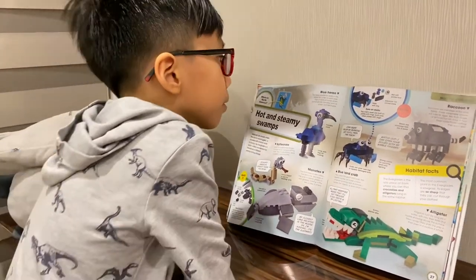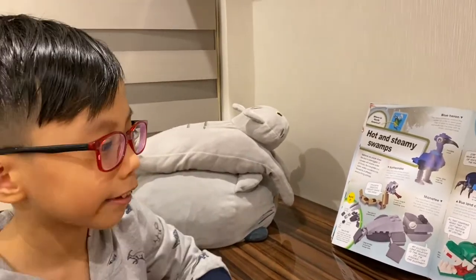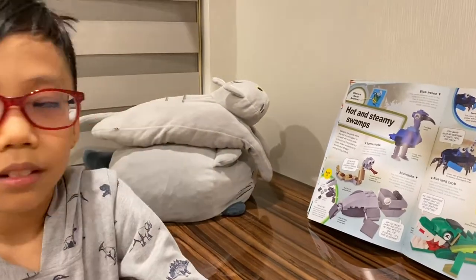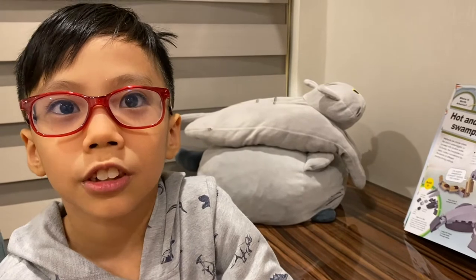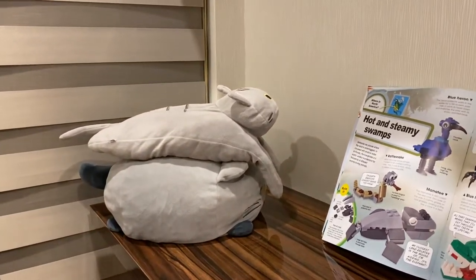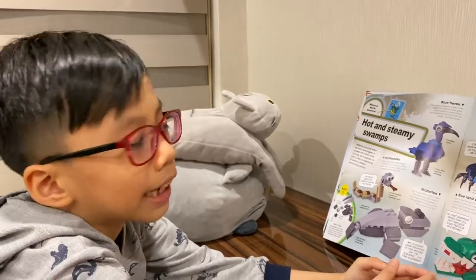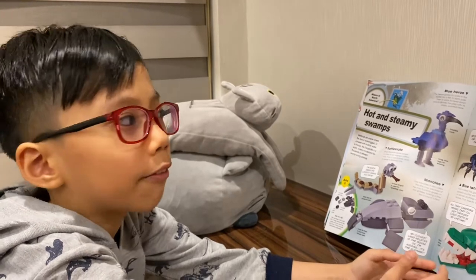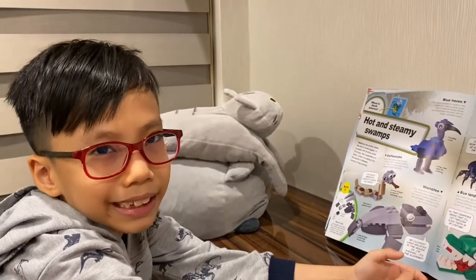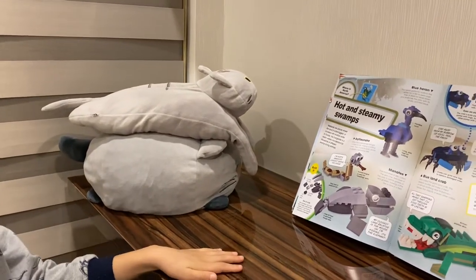Can you tell me what the blue land crab can do? If it broke its legs, it can grow another one, like an octopus. What is its food? Almost anything — insects, fruit, vegetables, meat, and even another crab. Can the blue heron swim or fly? I think it can fly. It's a bird — some birds can fly but can't swim.